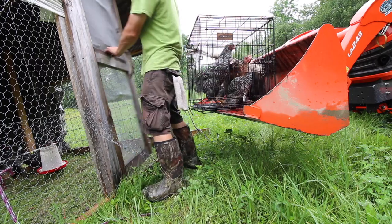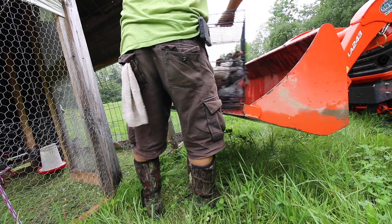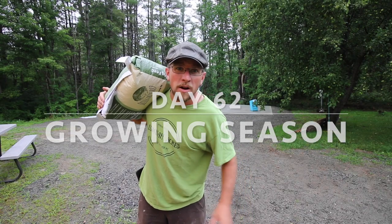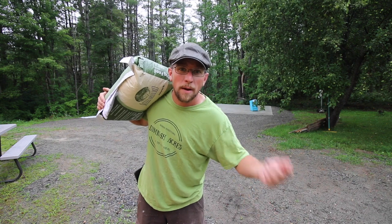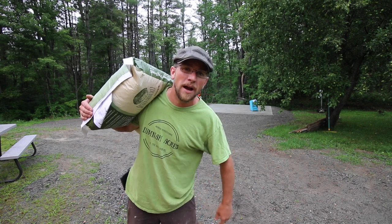What's up modern homesteaders! Today we're going to move our pullets that were hatched out by our broody hen into the chicken tractor with the pullets that were hatched out in our incubator. But first we've got to put some grain inside the automatic pig feeder and let them out on pasture.